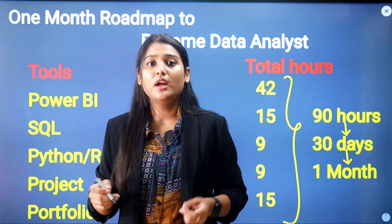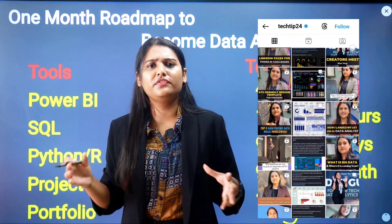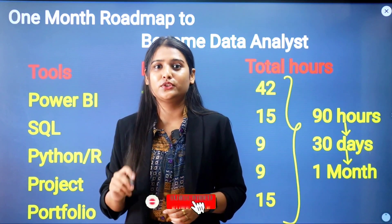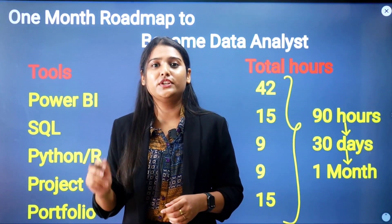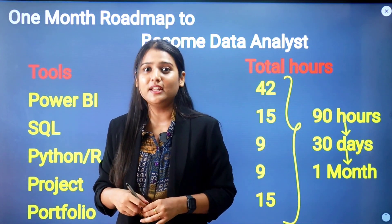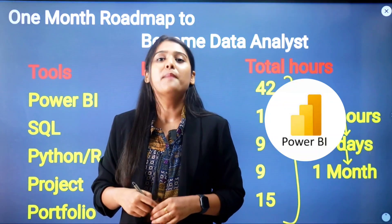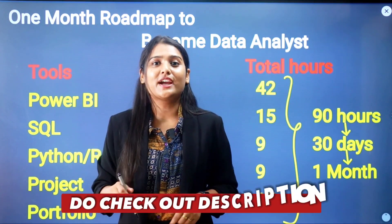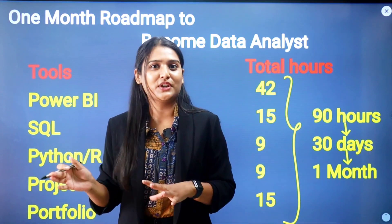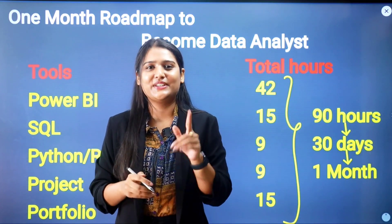Follow me on Instagram at Tech Tip 24 — the link is in the description — where I upload videos on interview questions and how to get your first data analyst job. Subscribe to my YouTube channel and hit the bell icon for updates. Comment if you want me to make a video on a specific topic related to data analytics, business analytics, Power BI, or data visualization. See you in the next video — take care, bye!